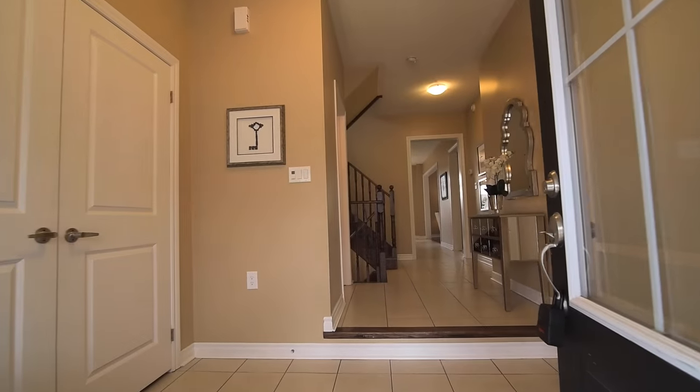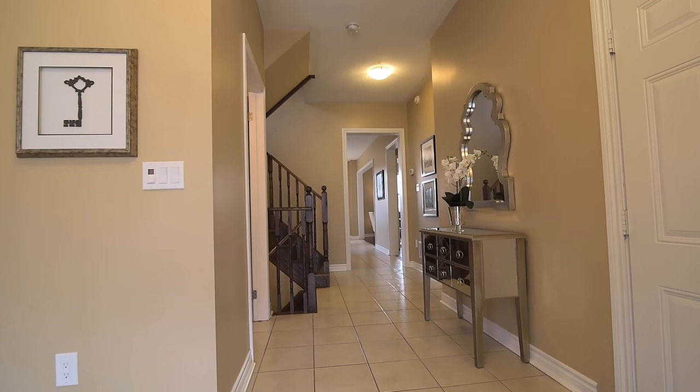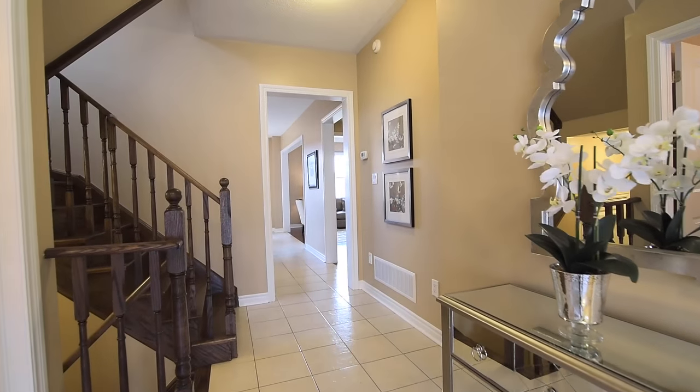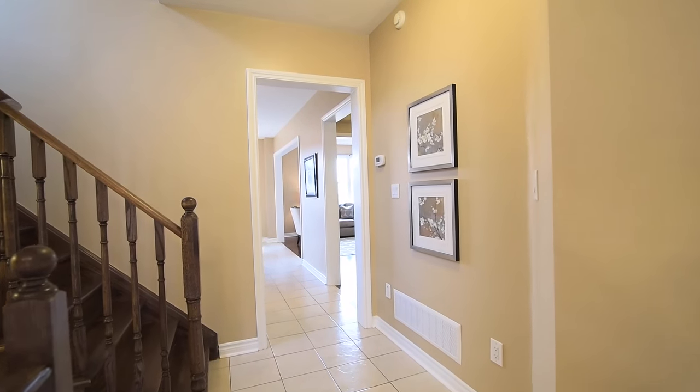Immediately upon entry is a spacious ceramic tile front foyer with a convenient double coat closet and direct access to the garage, with the tiles continuing through the main hallway to the kitchen area.